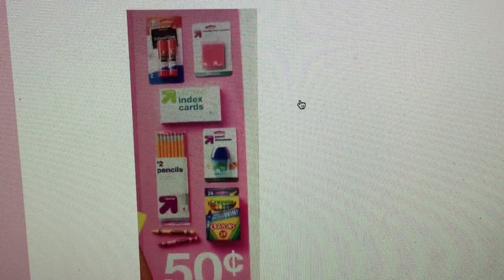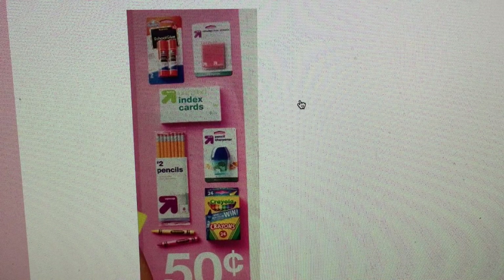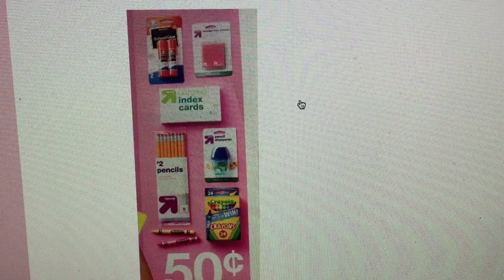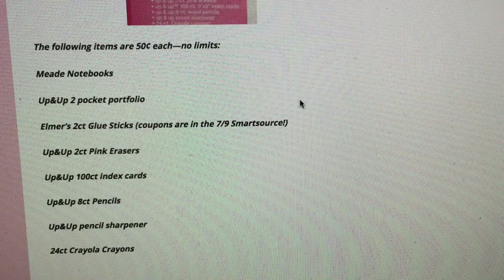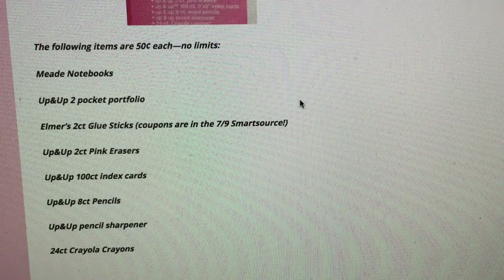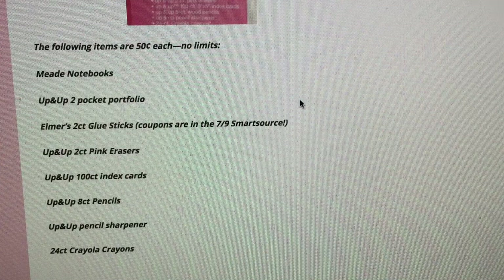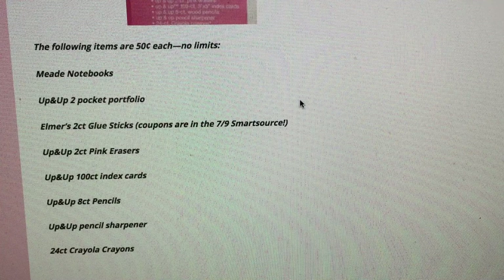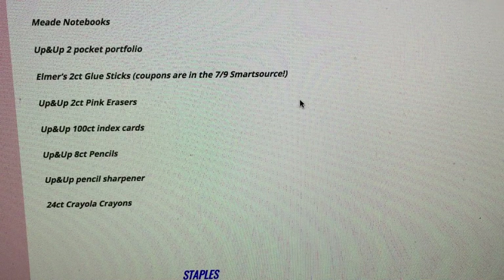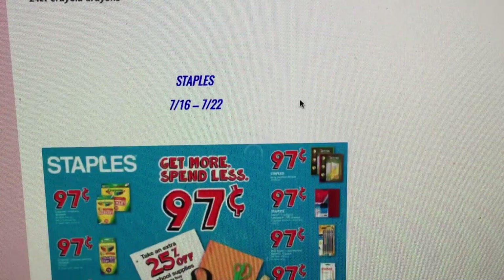The next store is Target. Target has a couple of 50-cent deals and I love back-to-school shopping there. Once supplies start dwindling it gets hard to find things, so get a head start now. Items for 50 cents with no limits include: Mead notebooks, Up & Up two-pocket portfolios, Elmer's two-count glue sticks, Up & Up two-count pink erasers, Up & Up 100-count index cards, Up & Up eight-count pencils, Up & Up pencil sharpeners, and 24-count Crayola crayons.